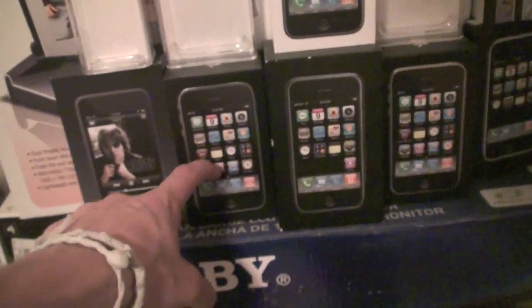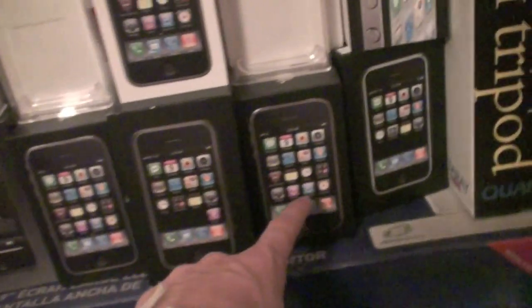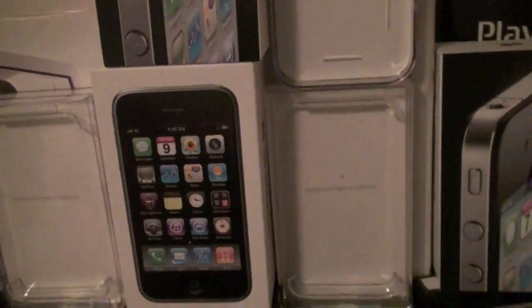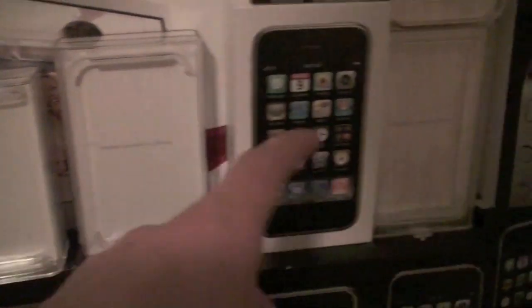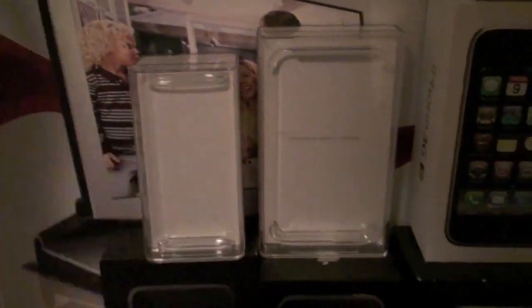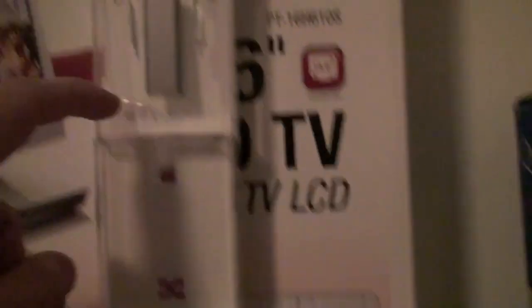Now let's get to the iPhones and iPods. Here's a first-generation iPod Touch, an iPhone 3GS, iPhone 3G, iPhone first generation, another iPhone 3GS, iPhone 4, some iPod Touches — I don't remember what generation these are — another iPod Touch, another iPhone 4, iPod Nano, another iPod Nano, iPod Shuffle, another iPod Shuffle, and another iPod Nano. That is it.